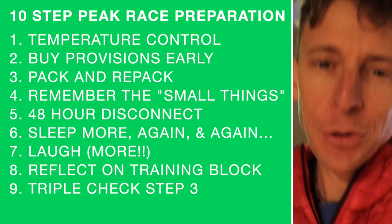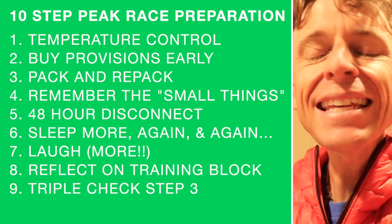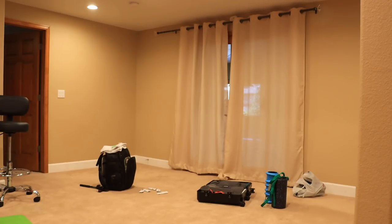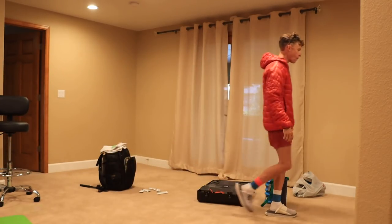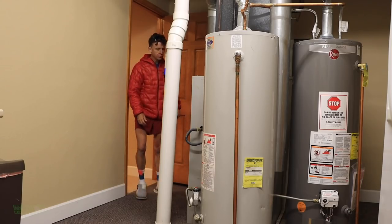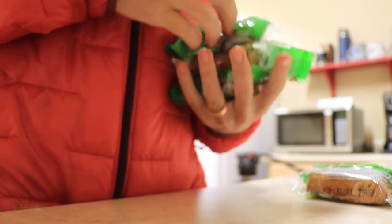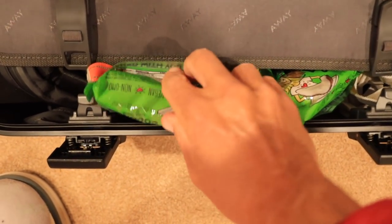Step number nine — we're almost done, everybody: triple check. That's step number three again. The essentials: your racing singlet, your racing shorts, your racing socks, your racing shoes, your bib number, and your watch. You can run a race without a watch, you can run a race without sunglasses — both are nice to have — but your singlet, your shorts, your socks, your shoes, and your bib number are pretty critical. I don't have my bib number yet; I'm driving down Saturday to pick it up. Triple check — that's step number nine.